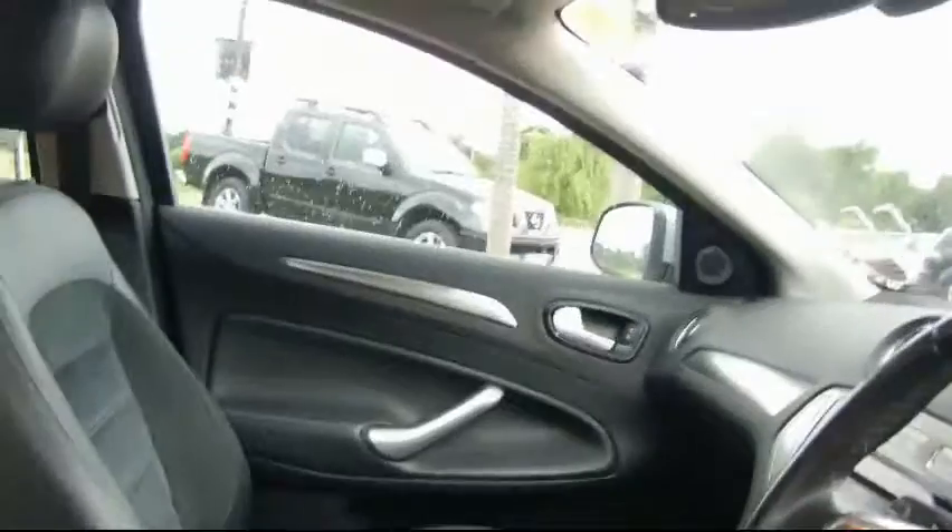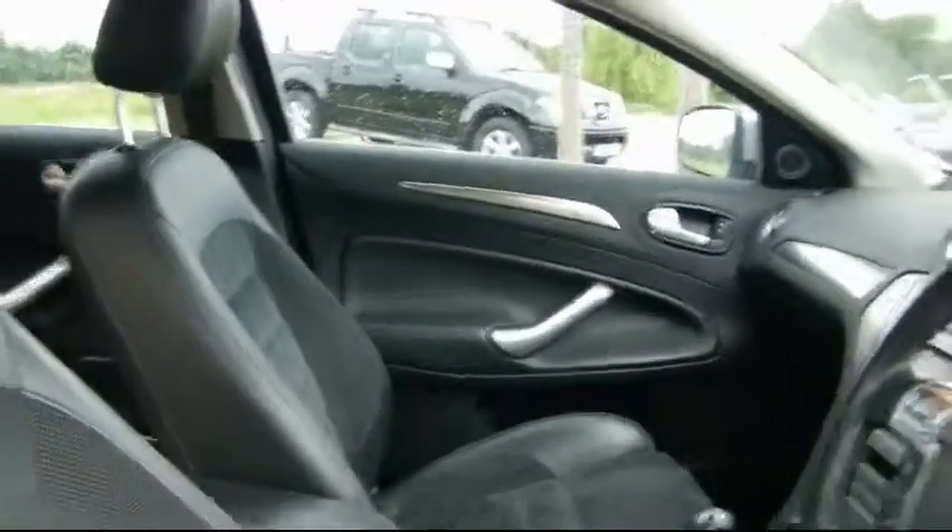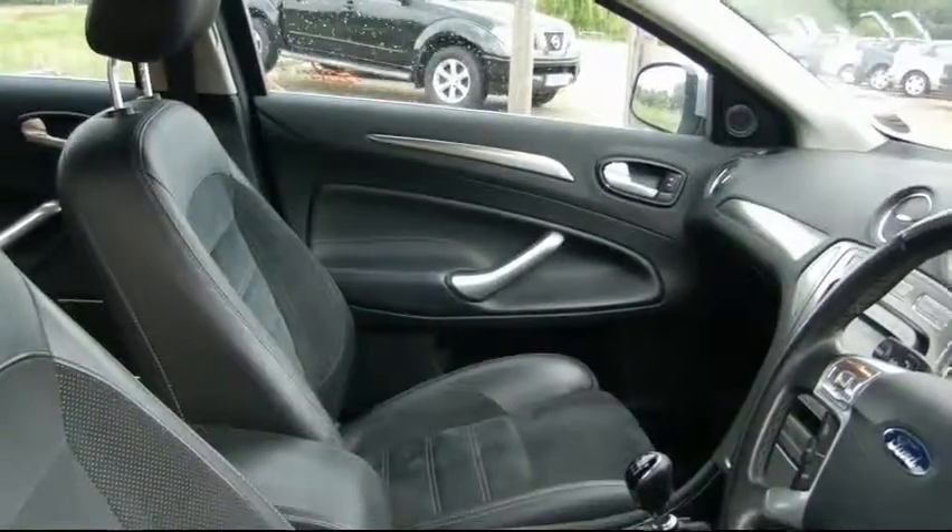If you have any more questions about this car or any other car on our website, please don't hesitate to contact us. Our contact details are located at the top of the page.